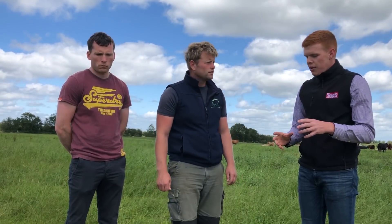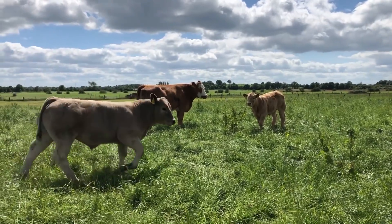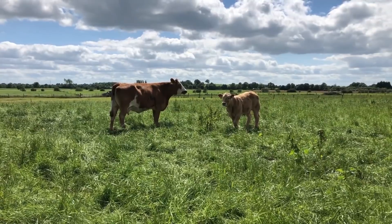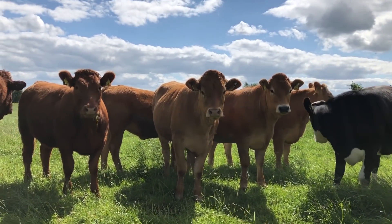You said you had over 100 suckler cows — what happens with the progeny? Everything is brought to beef, or bred, as we breed our own replacements as well. Replacements are going to be a big feature in today's breeding discussion. What is the breeding strategy here? What type of breeds are you running? Is it stock bull or AI as well?